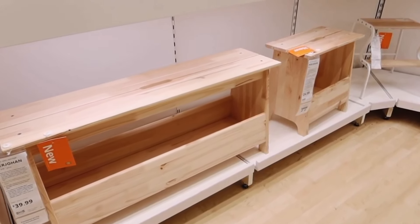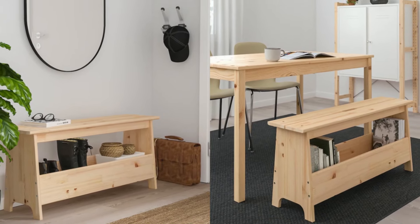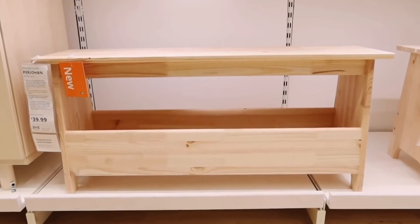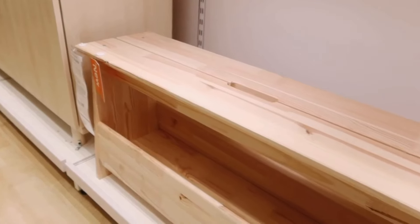Looking for a stylish and functional bench with storage? Look no further than the Bergon bench at $75. Its multi-purpose design makes it perfect for use in the bedroom, hallway, or alongside your dining table.